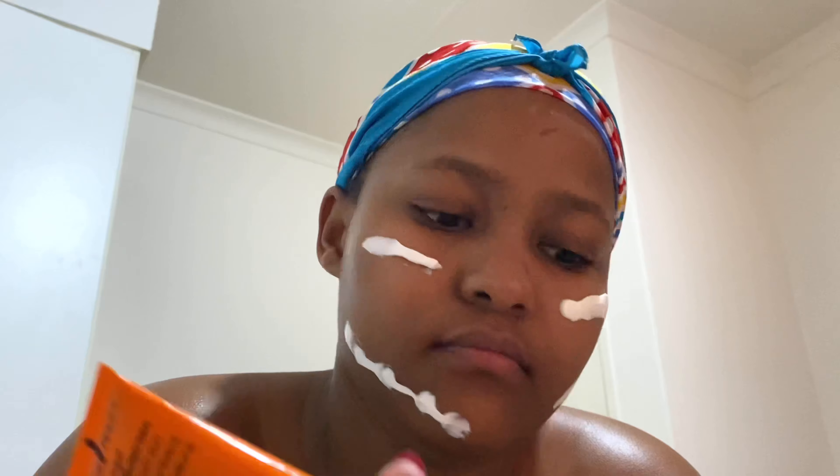Now for my face — of course I use the famous sunscreen. I apply it on my skin just like that, before anything else. Then after that I go in with my A Lab facial moisturizer, and that's it.